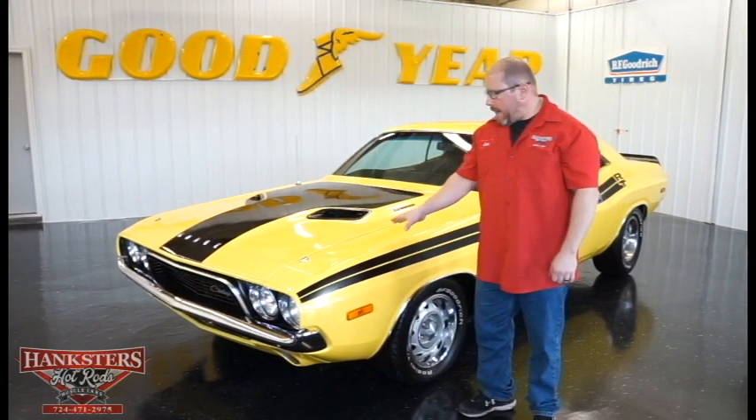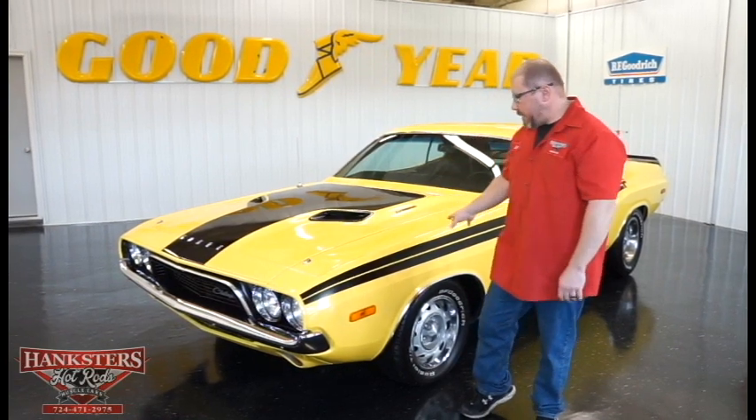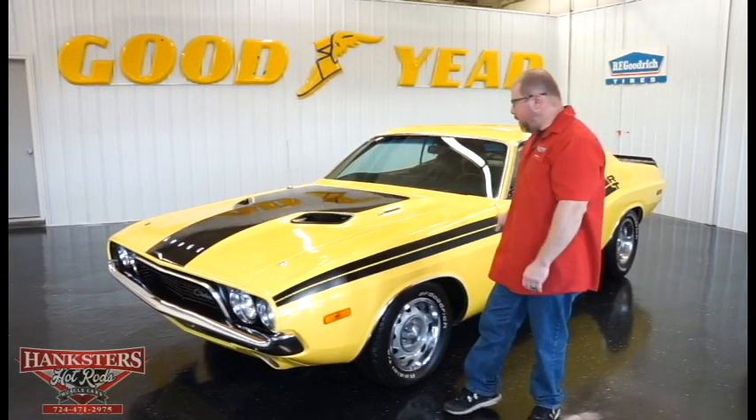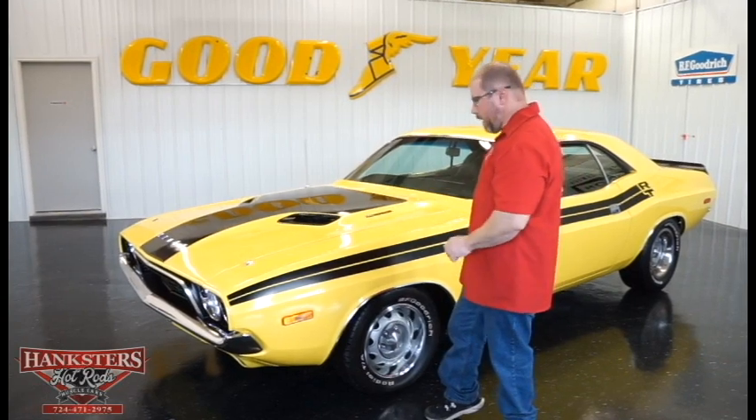Right now today we have a 1972 Dodge Challenger here. As you can see, this one's done in the yellow exterior and it does have the black RT stripe package on it, and that's all complete the whole way around the car.